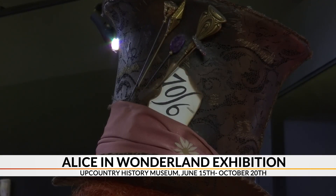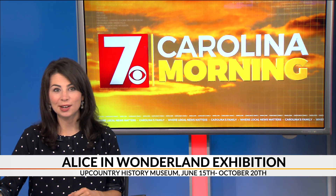In Greenville, Jennifer Martin, 7 News. Down the Rabbit Hole: Imagining Alice's Wonderland opens to the public at the Upcountry History Museum this Saturday, June 15th. It'll run through October 20th. For tickets and more information, head to WSPA.com.